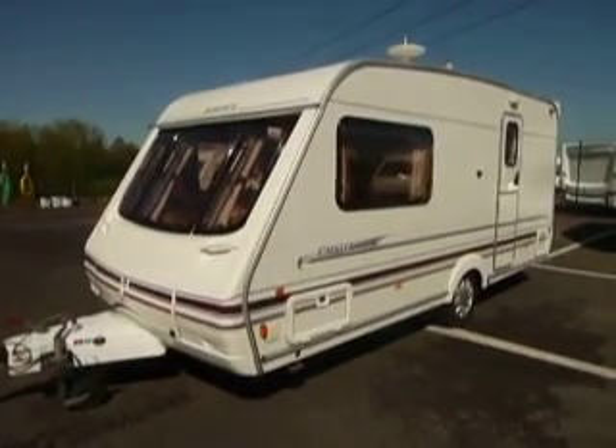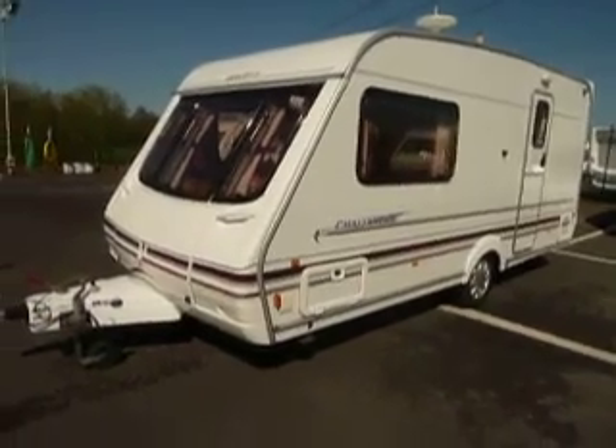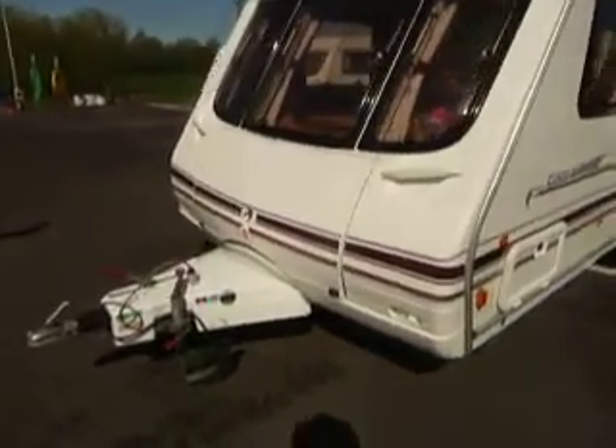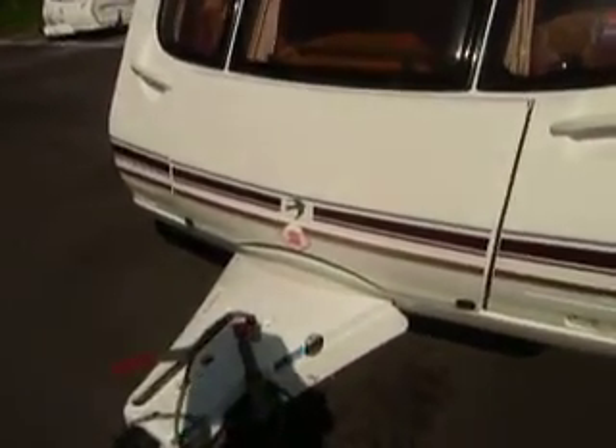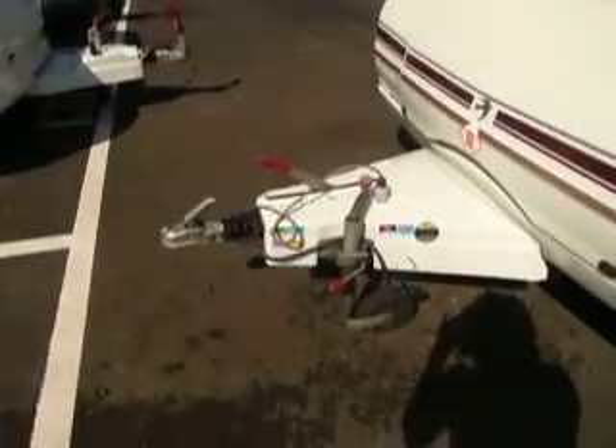Hi, my name is Katie and I'm one of the salespeople here at Salop Leisure. In front of us we have a 2001 Swift Challenger 480. At the front of the caravan you've got a large locker area there for your gas bottles, and the caravan has been built on an Alco chassis.